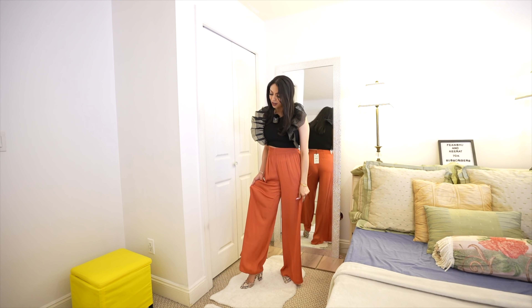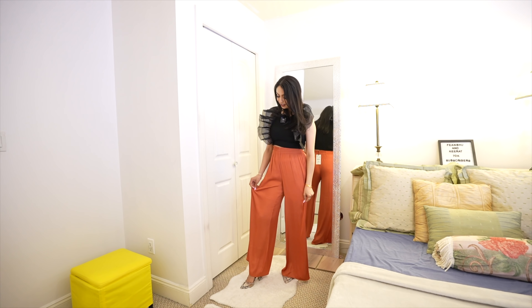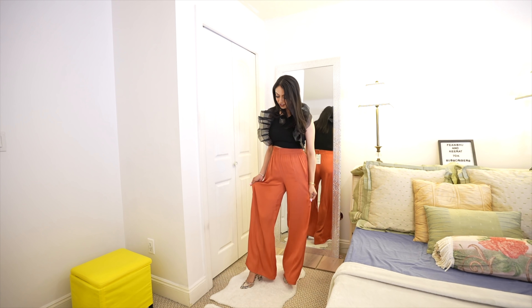This top I purchased last year from Zara and it's so beautiful. I can wear it with a white top — it looks beautiful. The fabric is so soft, looks like a satin material. I just love it, it's beautiful.